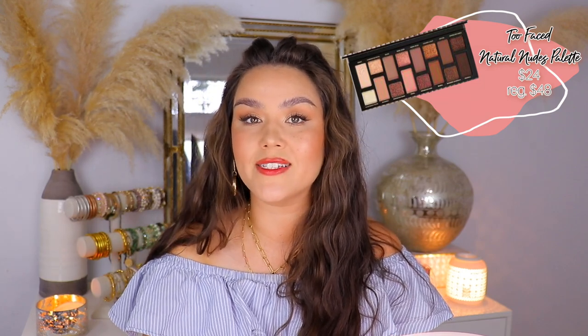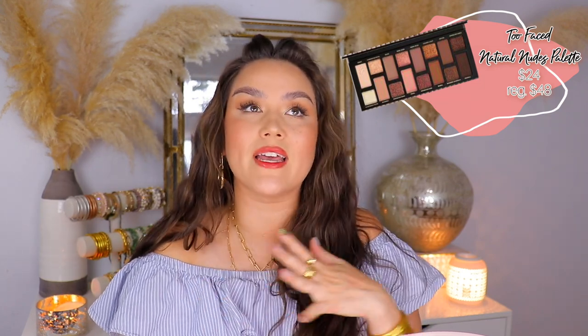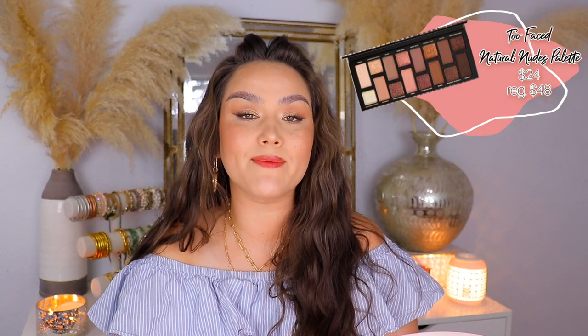The Too Faced Natural Nudes Born This Way palette is going to be on sale for $24. This is hands down my favorite palette from Too Faced — easily in my top five palettes. I adore this palette. I have an entire video on it. It's just beautiful. If you love nudes with rosy tones, if you are an upcoming bride, this is such a great bridal palette. If it's in your color family, pick it up — I promise you will have no regrets.